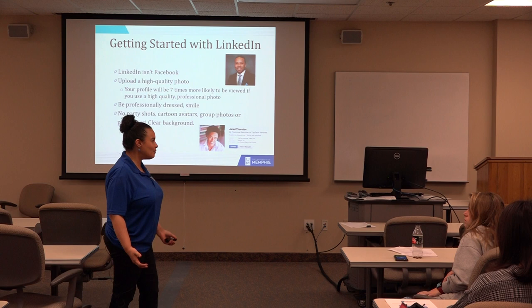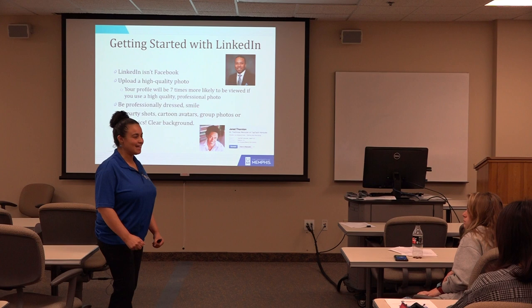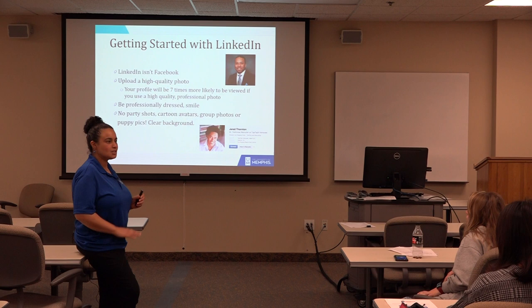Be professionally dressed and smile. People are like, 'I want to hire that person' — someone who speaks the brand of hospitality. Just a natural smile. No party shots, cartoons, or avatars unless you're in graphic design — that's accepted there. No group photos or puppy pics. It's a really clear background. That's what you're going for — professional.